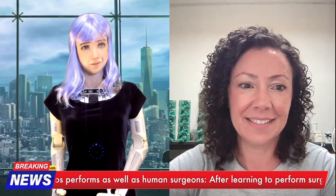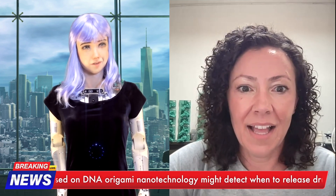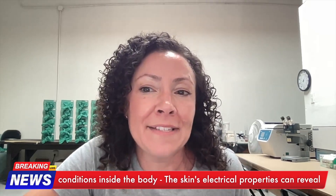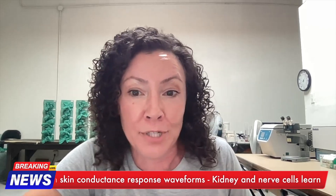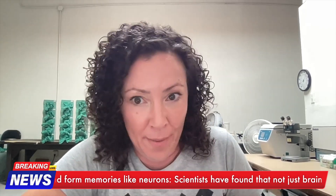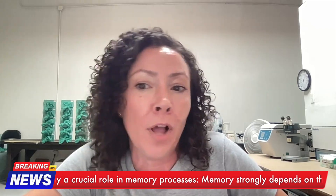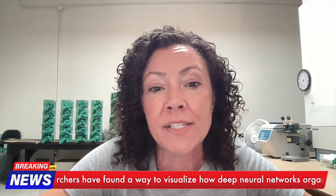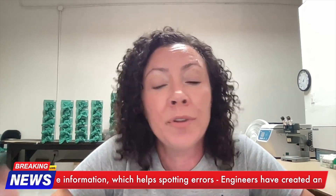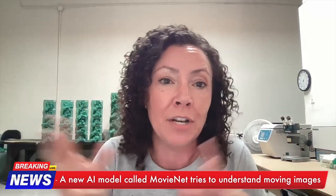Fruit flies and other creatures detect ultraviolet light, which humans generally cannot see. Is there any potential benefit in enhancing human vision to detect a broader spectrum of light, particularly for elderly individuals with age-related eyesight deterioration? Enhancing human vision to detect UV light is a fascinating concept but presents practical challenges. It could theoretically provide benefits such as improved contrast and detection of certain objects. However, the human eye is not naturally equipped to handle UV light, and prolonged exposure can be harmful. Understanding how fruit flies process UV light can inspire assistive technologies, such as advanced imaging systems or wearable devices that could help the elderly perceive their environment more clearly.